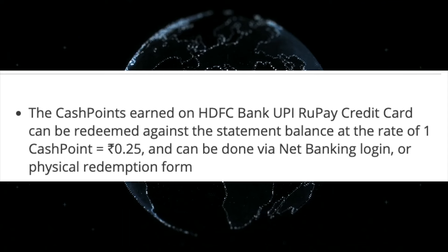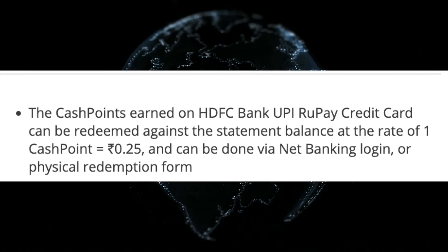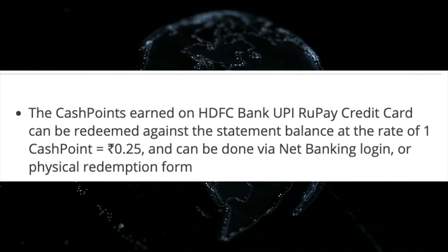Regarding HDFC Bank internet banking and lounge access, we need to study the statement balance again. If you meet the condition, you can have a minimum of 50 cash points. We need to study the statement balance to qualify.